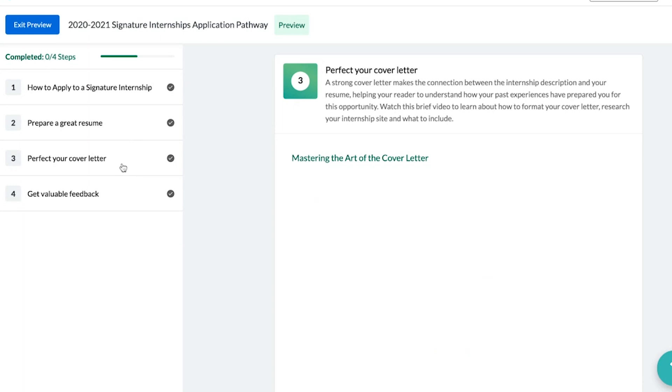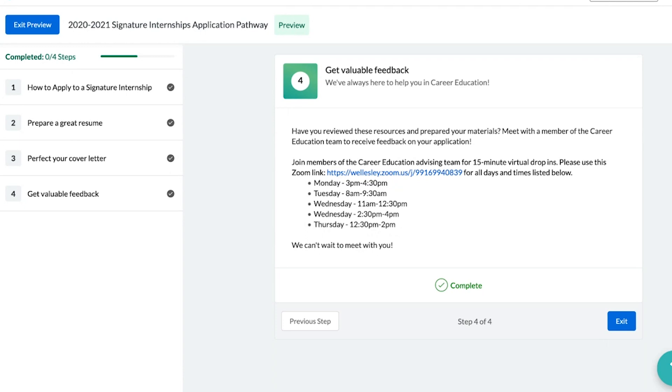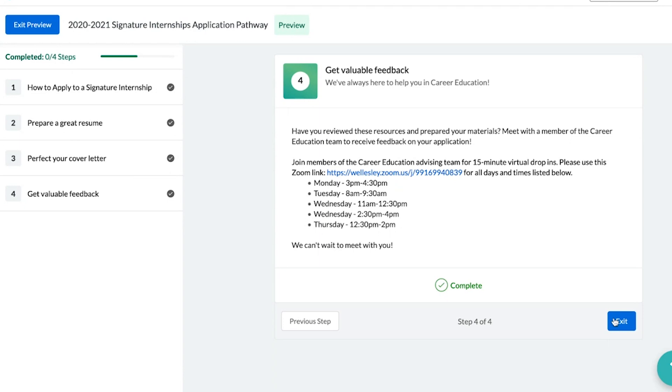As part of the application, you will be asked to answer short answer questions related to your interests and goals, and you will be asked to submit a resume and cover letter. To be competitive, it's important that your application materials are as strong as possible. Completing the pathway and seeking support through individual appointments and drop-ins from our Career Education team of College Career Mentors and Career Community Advisors will provide you scaffolded support during the application process. If you have any questions about the internship opportunities or the application process, you are welcome to reach out to your College Career Mentor or Career Community Advisor. You may also contact me at internships@wellesley.edu. Thank you and we hope to have you apply to our programs.